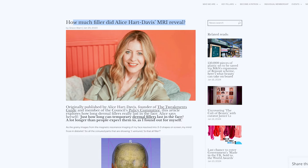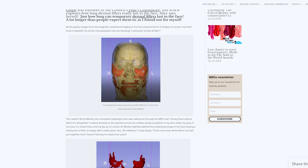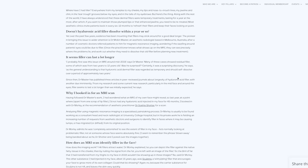Have you seen Alice Hart-Davis' MRI — the aesthetic journalist? She calls herself the aesthetic guinea pig, so she's happy to document everything. Her MRI is quite fascinating — the filler has been there for 20 years.